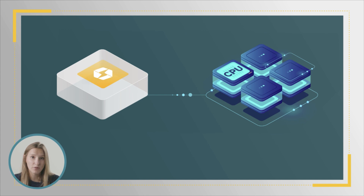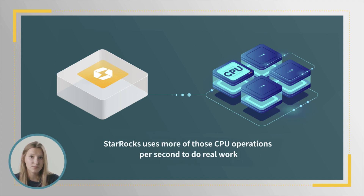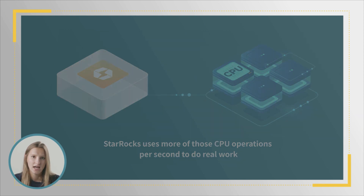This framework enables better horizontal scalability. The fact is, every second provides only so many CPU operation cycles. But StarRocks uses more of those CPU operations per second to do real work. At the same time, StarRocks leverages advanced CPU instruction sets to process orders of magnitude more data with each CPU operation.